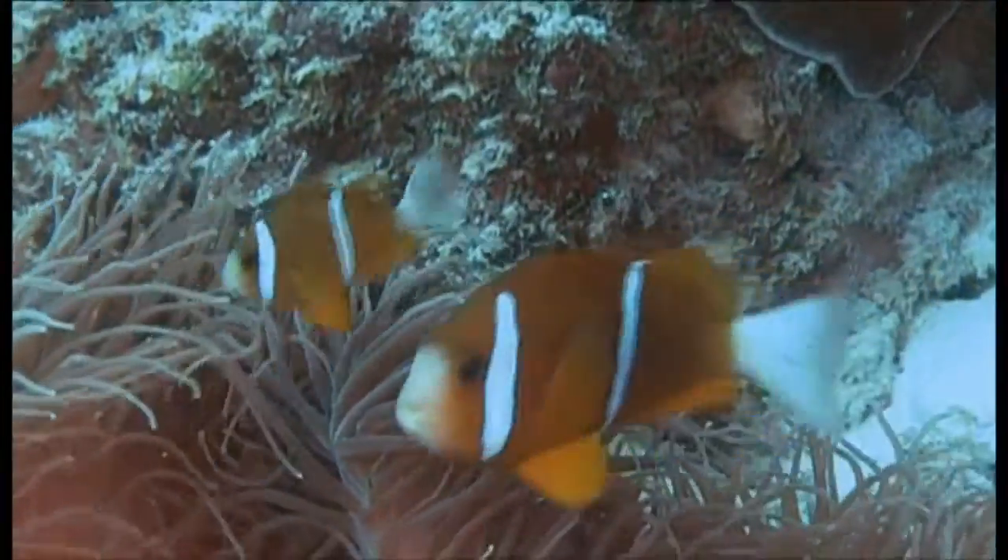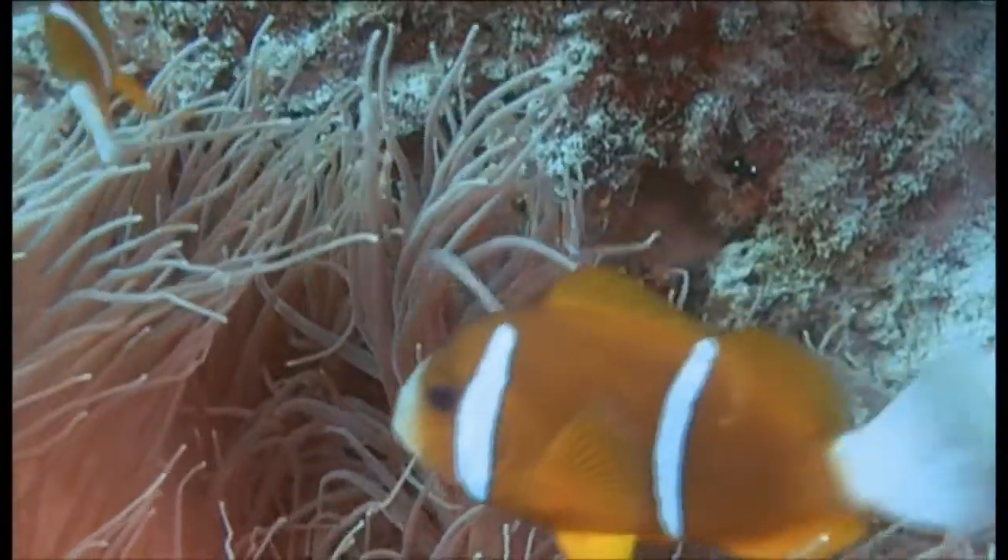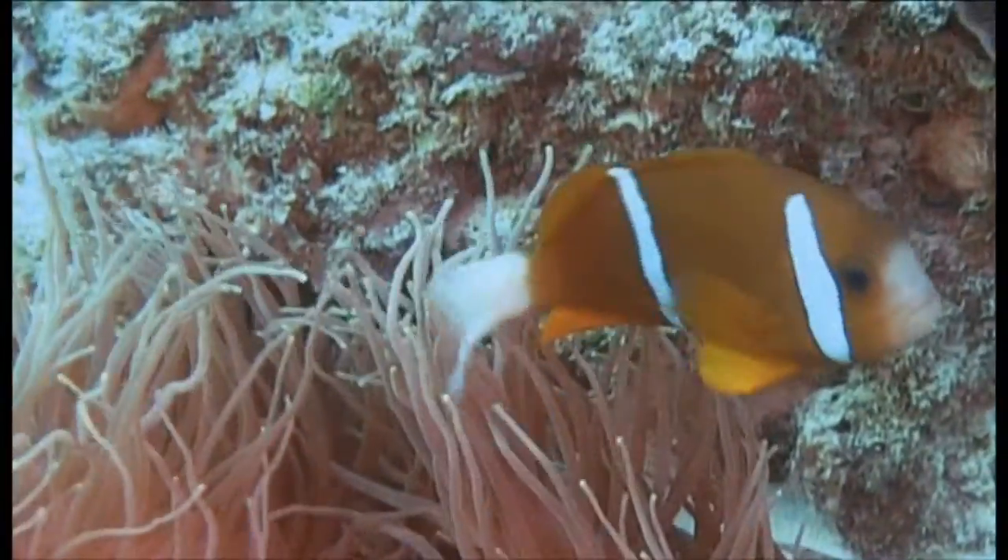They are also known as clownfish and are one of the most recognisable characters in the sea, after the popularity of the film Finding Nemo.